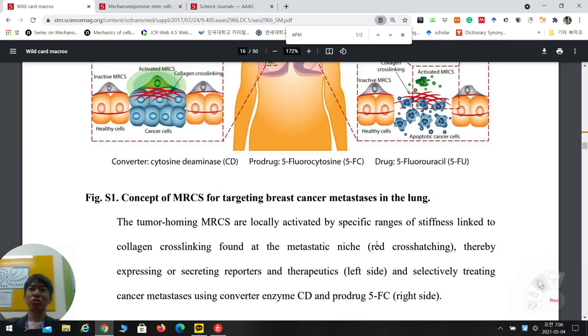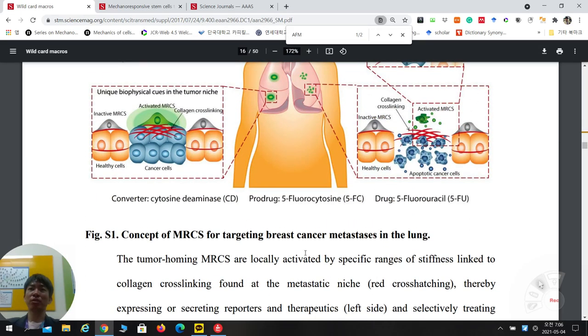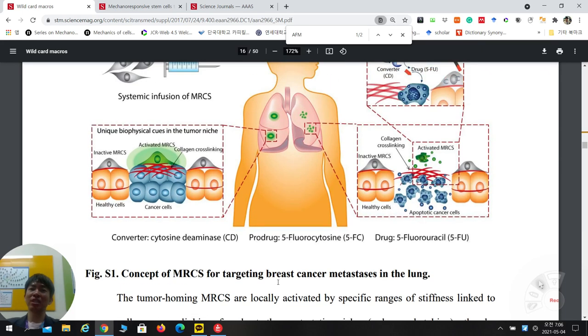They are using a breast cancer metastasis model in the lung. They inject breast cancer cells either intravenously or directly into the lung to mimic breast cancer lung metastasis.